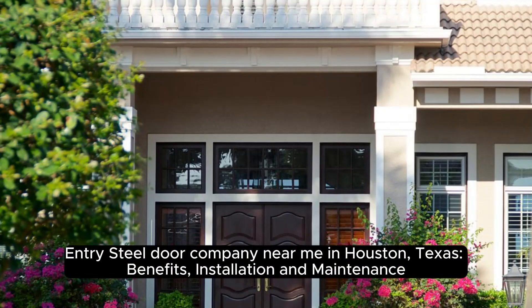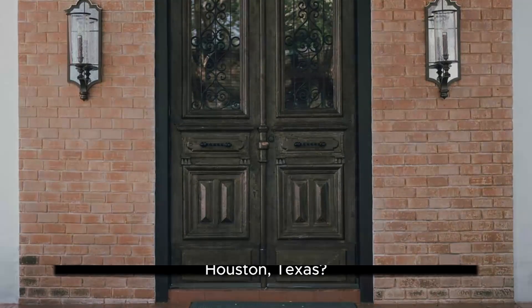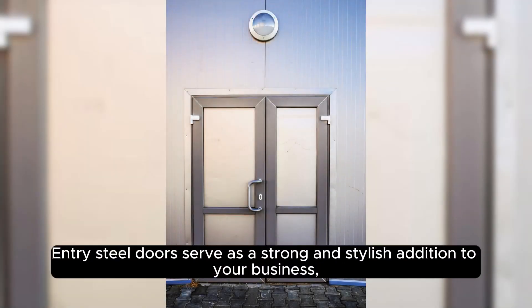Entry Steel Door Company Near Me in Houston, Texas — Benefits, Installation, and Maintenance. Searching for an exceptional Entry Steel Door Company in Houston, Texas? Join us as we explore the myriad benefits, installation process, and maintenance essentials offered by Door and Dock Solutions. Entry Steel Doors serve as a strong and stylish addition to your business.